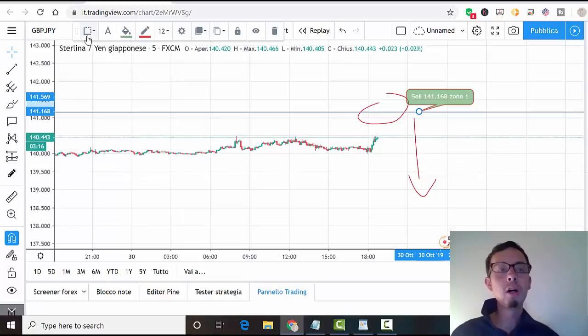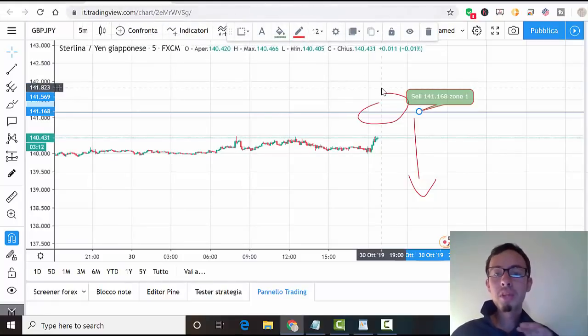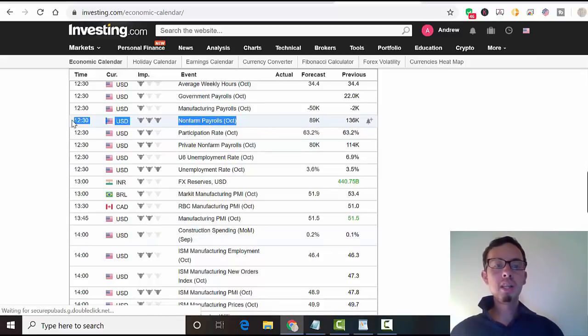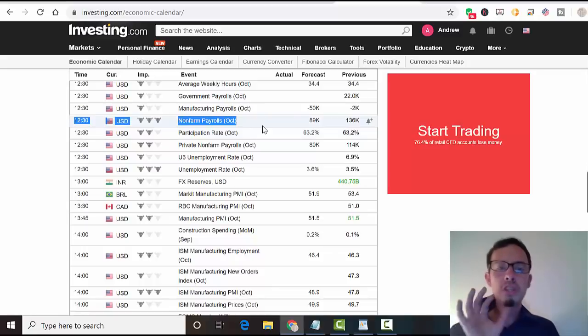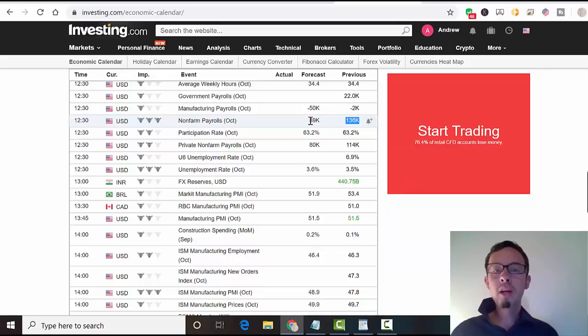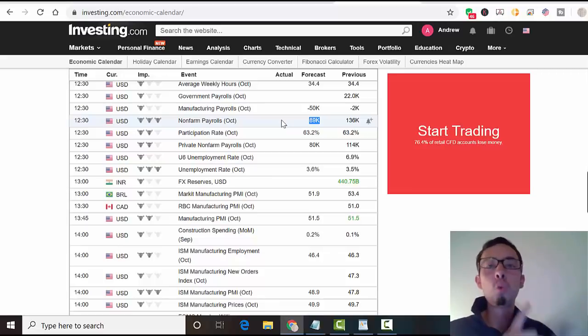Don't forget — if you want to find the best entries, always look at the five-minute chart. Friday is a big day: it is non-farm payroll. This news will be released at 12:30 GMT and it is really significant — it's the biggest news release for USD currency for the whole month. Some professional traders only trade this news. The previous figure was 136K and the forecast is 89K, which is a lot lower. If the actual figure comes in negative, we'll see a red print and price will come down.